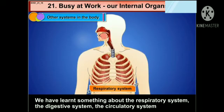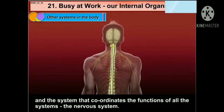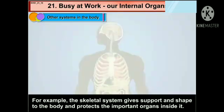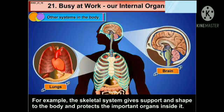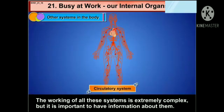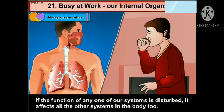Other systems in the body: we have learned something about the respiratory system, the digestive system, the circulatory system, and the system that coordinates the functions of all the systems — that is the nervous system. Besides these, there are several other systems in our body. For example, the skeletal system gives support and shape to the body and protects the important organs inside it. The excretory system expels the waste substances that are formed in the body. The working of all these systems is extremely complex, but it is important to have information about them. Always remember, if the function of any one of our systems is disturbed, it affects all the other systems in the body too.